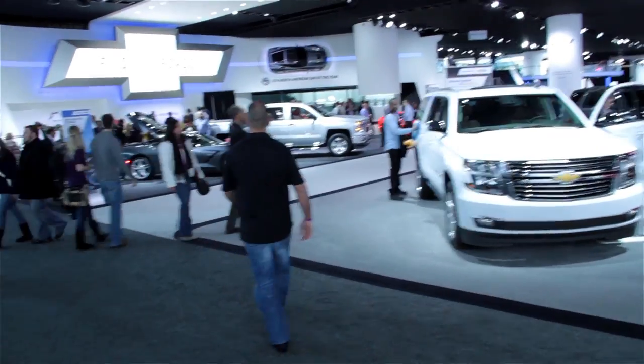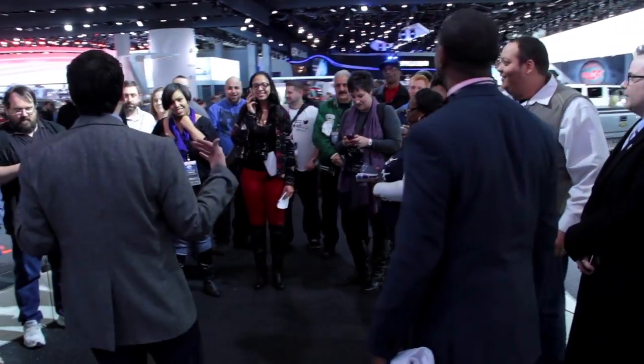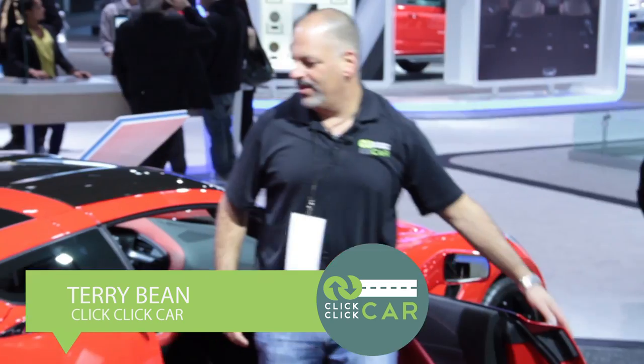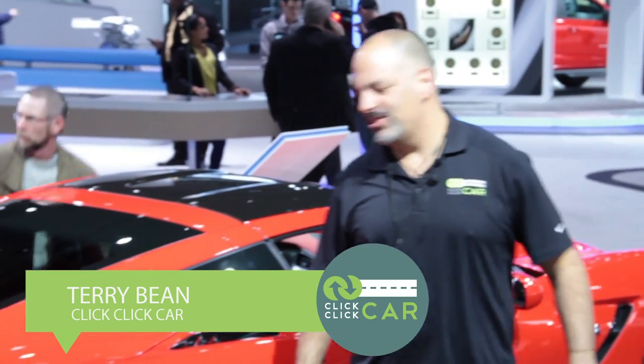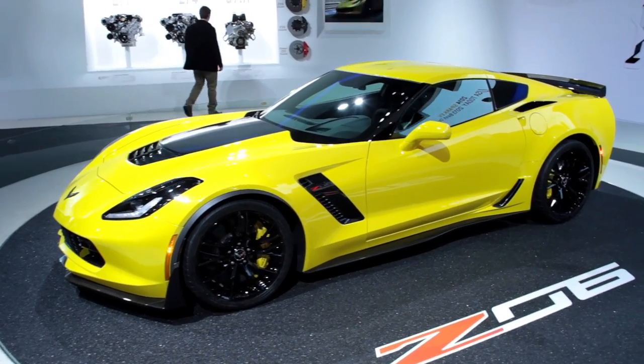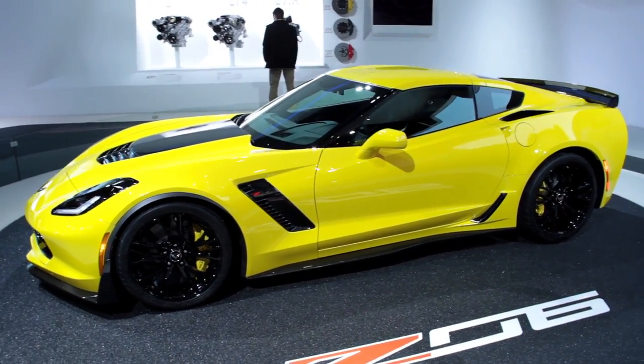We found no shortage of people fascinated by the new Corvette. Wow, the 2014 Chevrolet Corvette Stingray edition — we haven't been through the entire show yet but so far, show stealer.